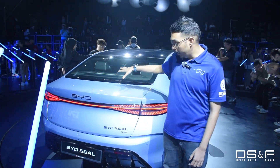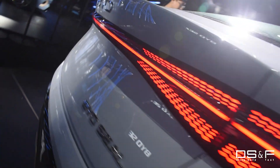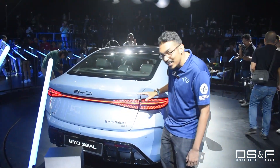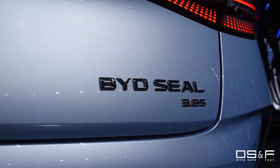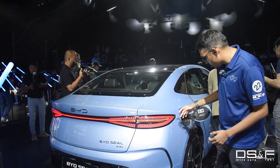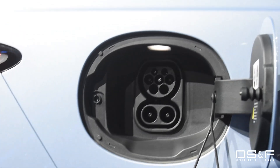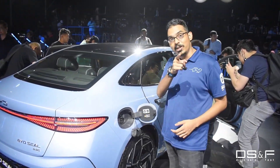Moving around to the back of the BYD SEAL, you see this continuous light bar — a growing trend and I love it. Let me also point out these tiny little LED dots here; that is so cool, imagine seeing that on the highway at night. You've got your BYD logo, 'BYD SEAL 3.8S,' your skirts here which look like diffusers — very cool because it's meant to be a sporty sedan. And on top of all the vents, your charging port is actually at the back, more like a traditional petrol vehicle. Usually EVs put this at the front, so this is a really cool feature.